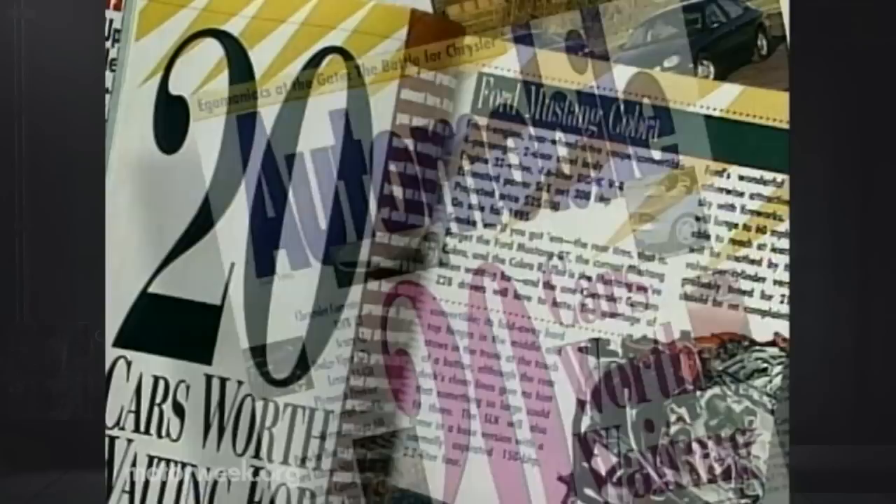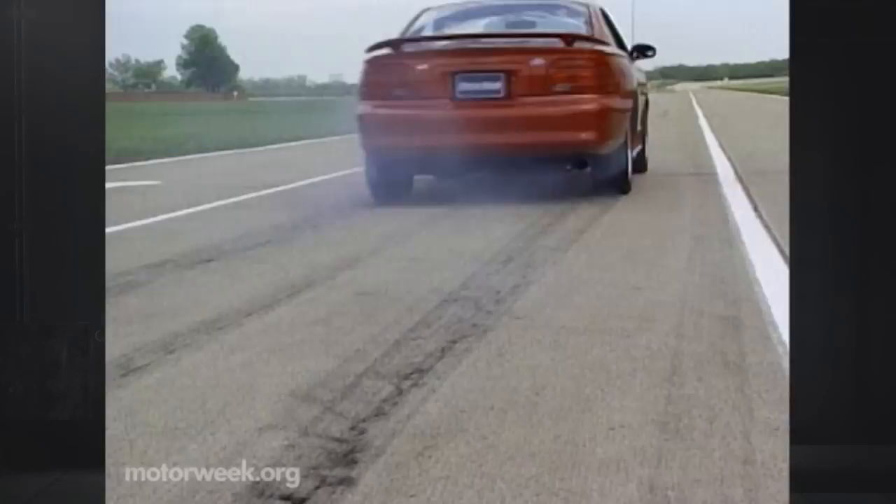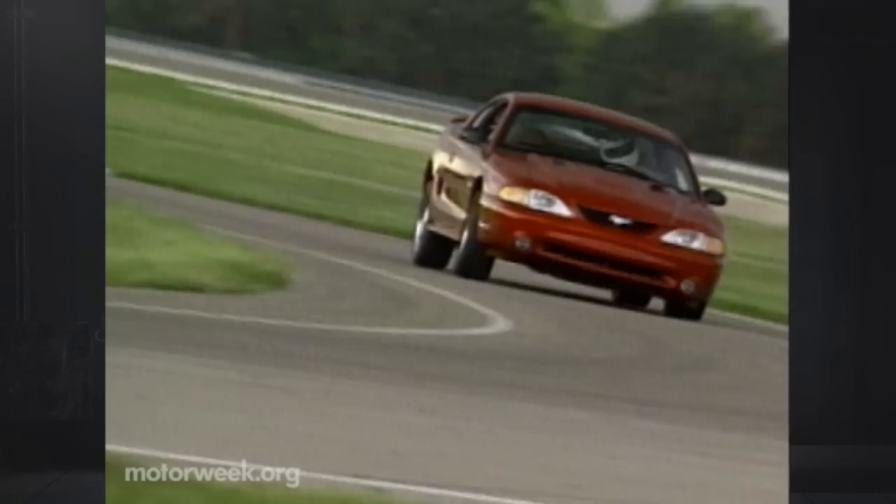Automobile magazine was even more enthusiastic, saying: 'This is the Mustang we've been waiting for, and the one Chevrolet Camaro Z28 drivers will love to hate.' So if you thought that the new Mustang's lackluster early showing meant that the Pony Car Wars were over, think again. The '96 Mustang Cobra is proof that Ford has not abandoned its loyal Pony Car fans — and a warning to Camaro and Firebird owners that the next time they hit the streets, it better be with a snakebite kit in the glove box.